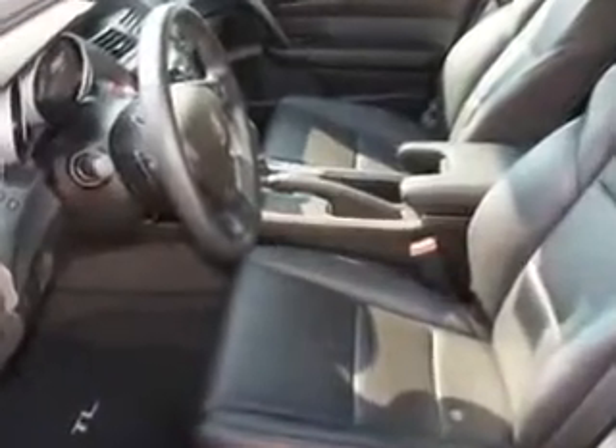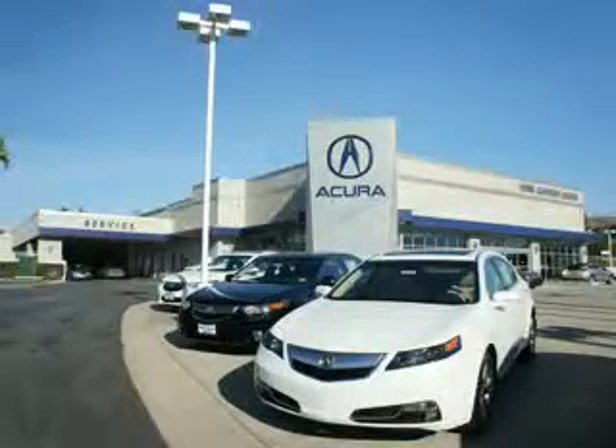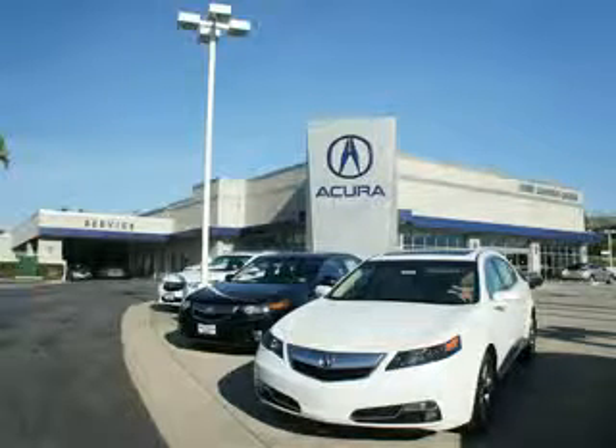Enjoy the drive and have peace of mind in this 2012 Acura TL. See us at Canyon Acura today. At Canyon Acura, you can be sure you'll get the right vehicle for the right price — and that's just the beginning. Get the respect and great price you deserve.